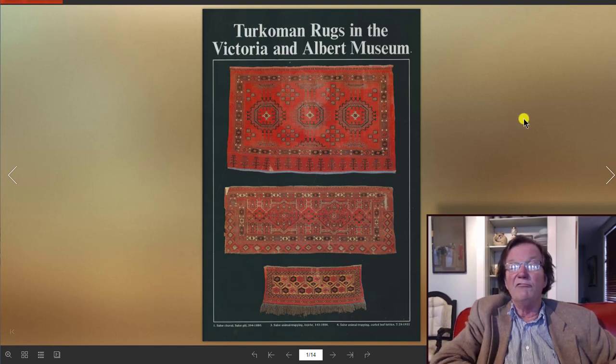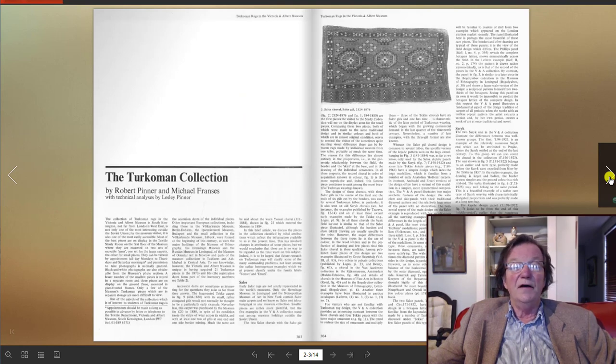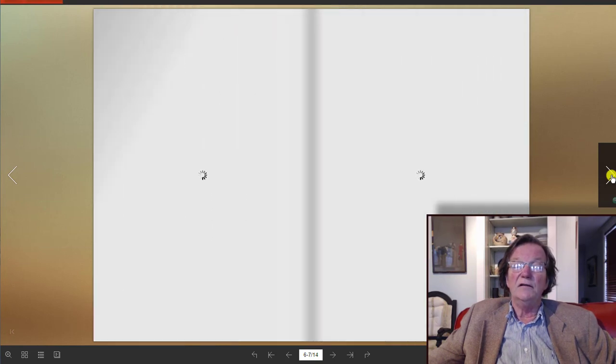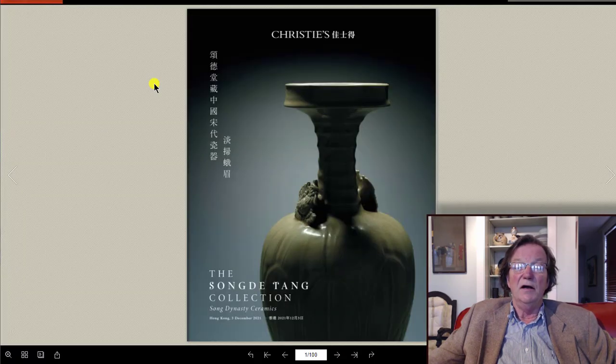The other thing I posted for those of you into rugs and Central Asian rugs in particular is 'Turkmen Rugs in the Victoria and Albert Museum.' The technical analysis was done by Leslie Piner, and it was written by Robert Piner and Michael Francis — two of the most knowledgeable rug experts that have ever lived. They go through the Turkmen collection at the museum. It's been added to the bookcase section for the rug collectors among you.